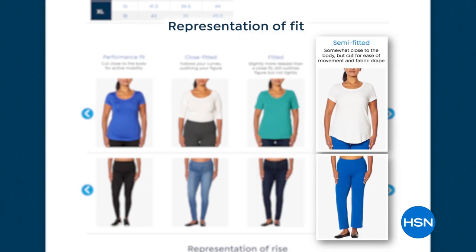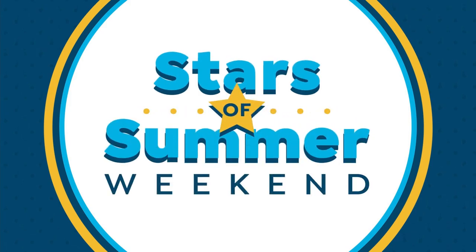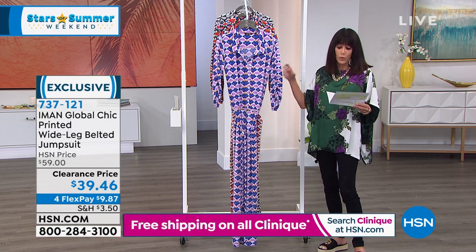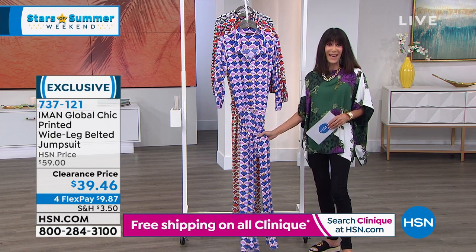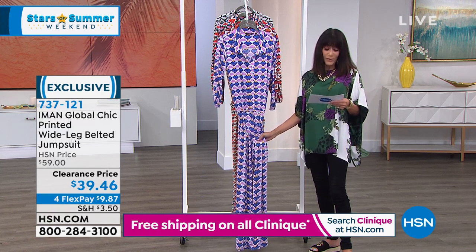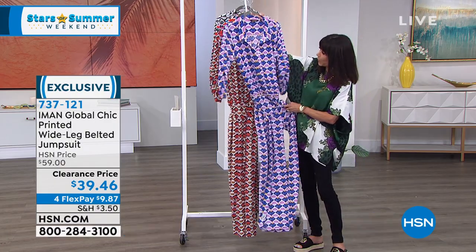You can go to hsn.com for additional questions about fit. Just type 'fit guide' right into the search bar — it walks you through it. It explains the fit and the definition of different styles of garments, whether something is close-fitted, a perfect fit, or semi-fitted. This poncho is an open piece, just attached underneath the armhole — very forgiving, very easy to shop for. This jumpsuit here is semi-fitted — somewhat close to the body, but cut so that you have ease of drape and movement. Jumpsuit today, totally exclusive, clearance price from $59 — now $39.46.